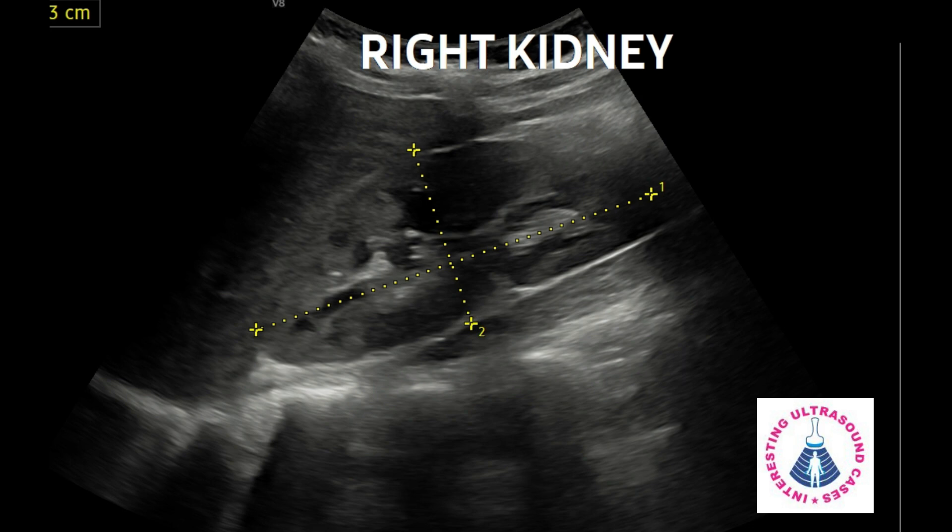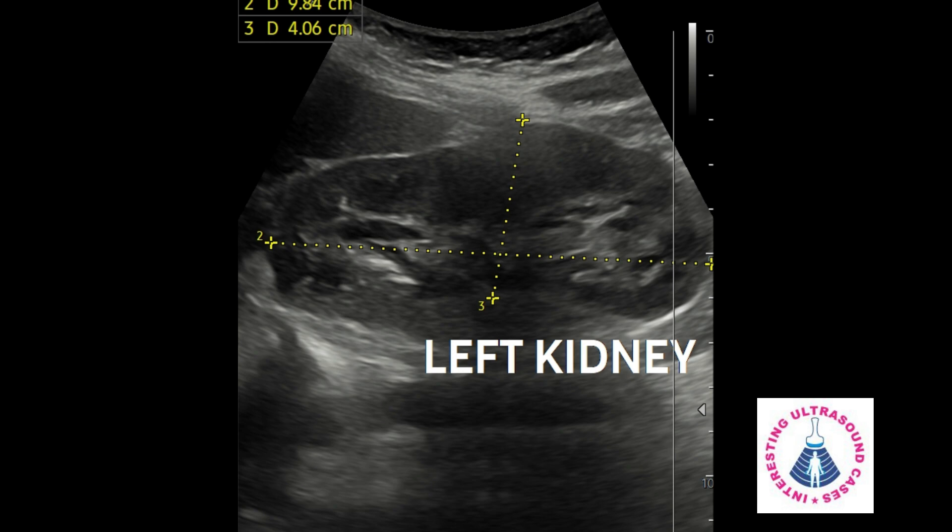Then I checked her kidneys. The right kidney is normal with no hydronephrosis. The left kidney is also normal with no pelvicalyceal dilatation.